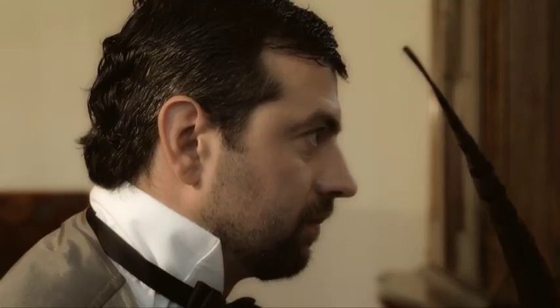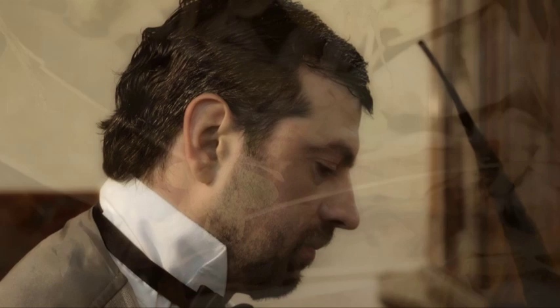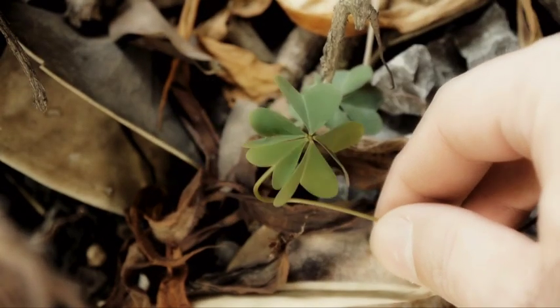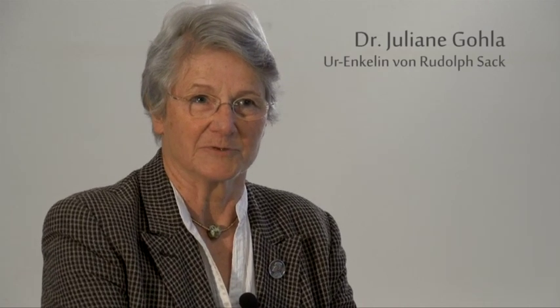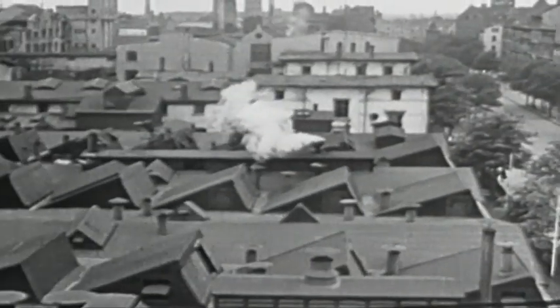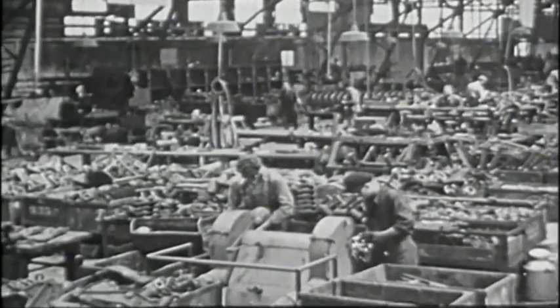Our great-grandfather was portrayed as the inventor of the first iron plough. And he had a gift — he easily found four-leaf clovers, and I have inherited this gift from him. In 1867, Rudolf Sack built his first machine factory in Leipzig Plagowitz.